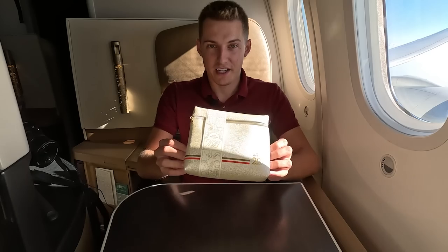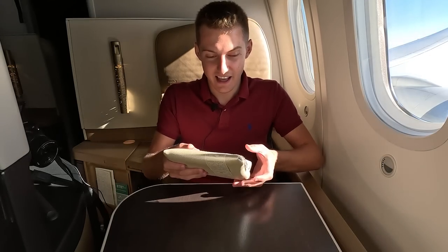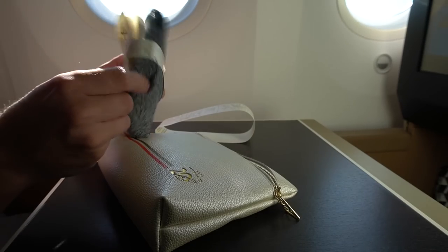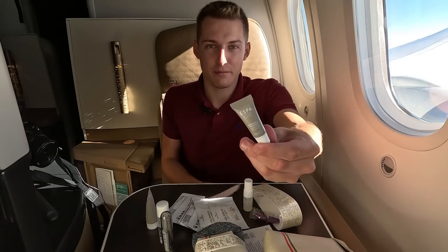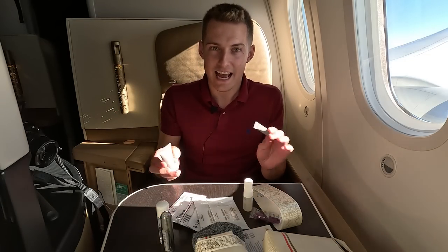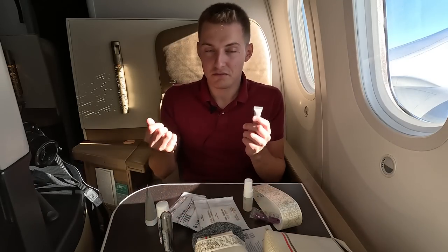Here's the 20th anniversary amenity kit — it looks really nice from the outside. Inside there's an eye mask, socks, a toothbrush, a small Etihad 20th anniversary booklet, hand sanitizer, sanitizing wipes, hand lotion, face mist, earplugs, and a lip balm. These 20th anniversary amenities are from the brand ESPA, whereas the normal Etihad amenity kit is from Acqua di Parma. I'm not sure why they changed brands just for the anniversary kit, but it's nice to have something new.